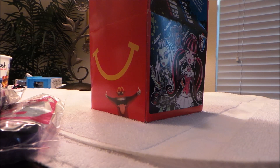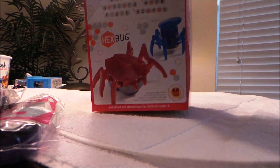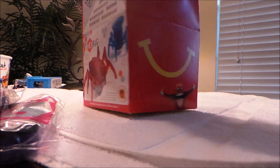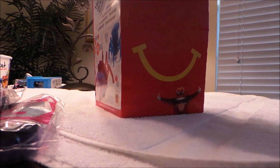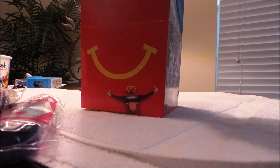Hi there guys, this is Tracy here and welcome to my channel MG Tracy. We've been to McDonald's here in Orlando. Check out my other video of the boys' toys, the hex bugs — there are three hex bugs on there — so we're just going to take a look at the girls' version.